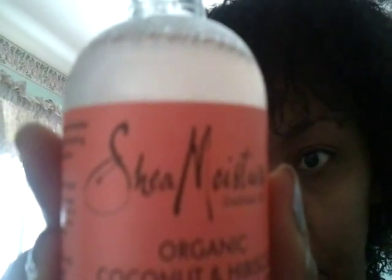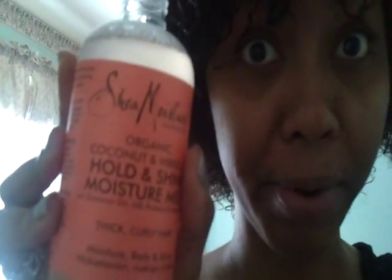The ingredients are all natural: coconut oil, shea butter, sage, honeysuckle, vitamin E. It cost me around $10 at Target. What I'm going to do is spray it in my hair — I'm going to put the camera down first and then spray it in.